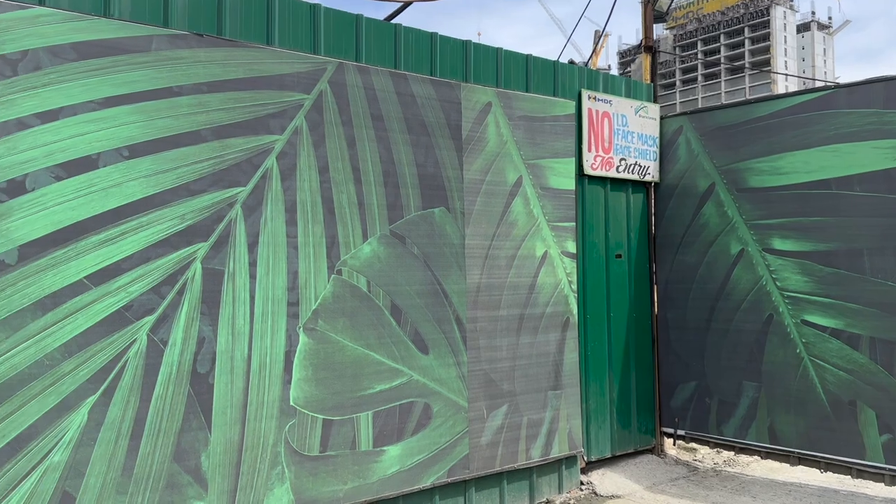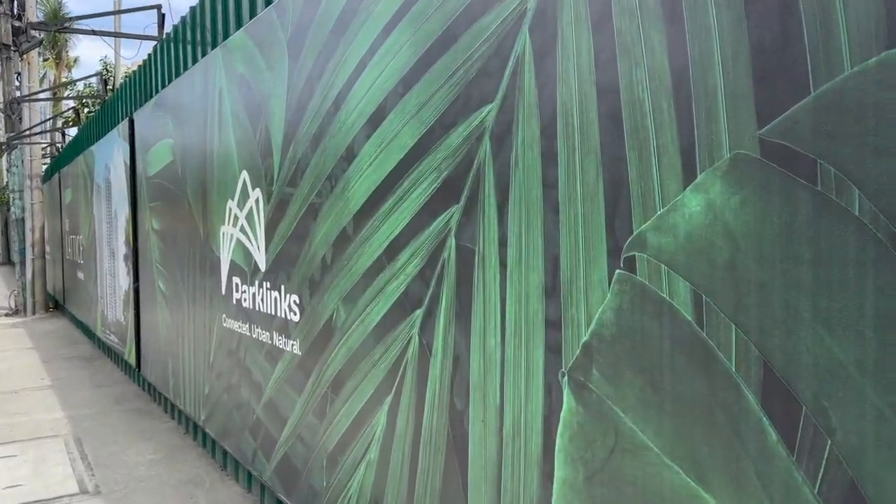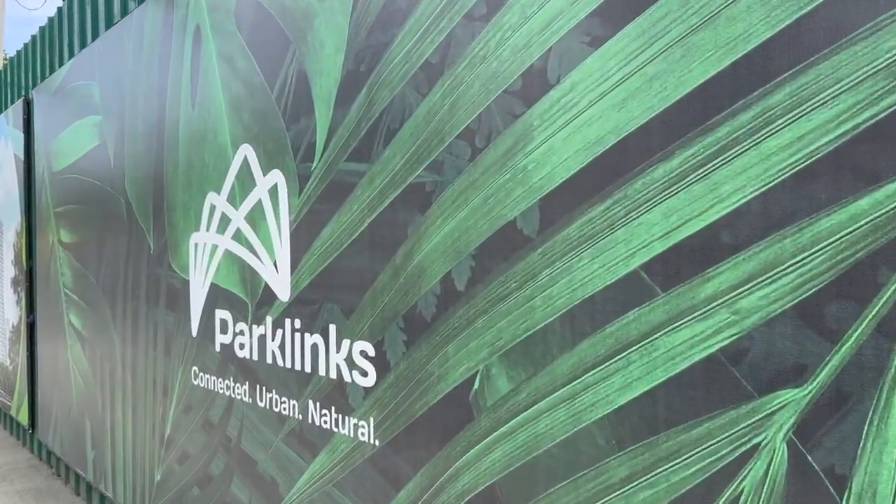Good morning from C5. This is the start of our journey today. Right off the bat, you can already see this fenced-in area. And lo and behold, there it is right there — Park Links.